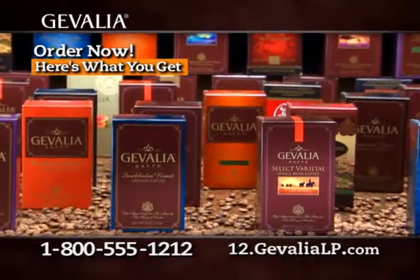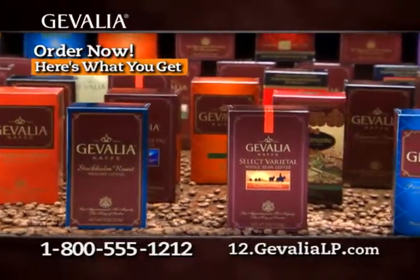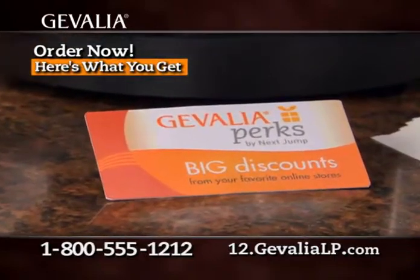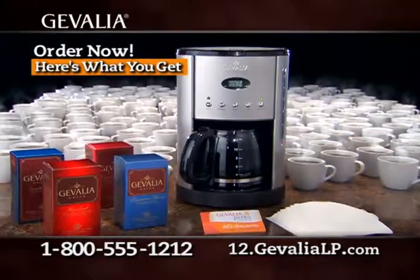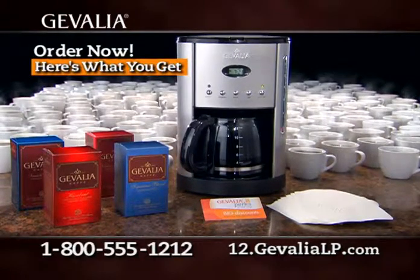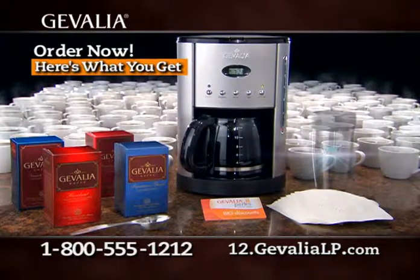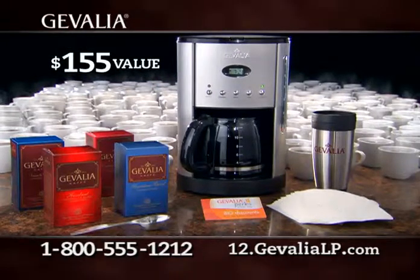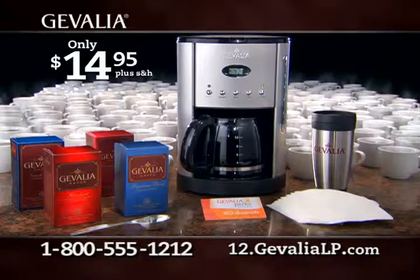Order right now and choose four boxes of premium Jevalia coffee. We'll include Jevalia perks worth hundreds of dollars in online store savings, this incredible free stainless steel programmable 12-cup coffee maker and filters. We'll even include this free stainless steel scoop and insulated travel mug — all together a $155 value for only $14.95.